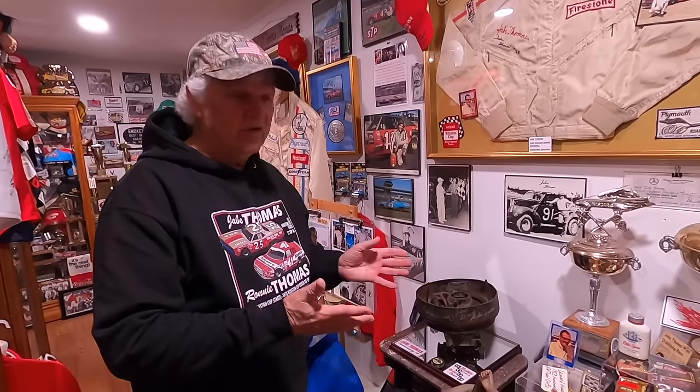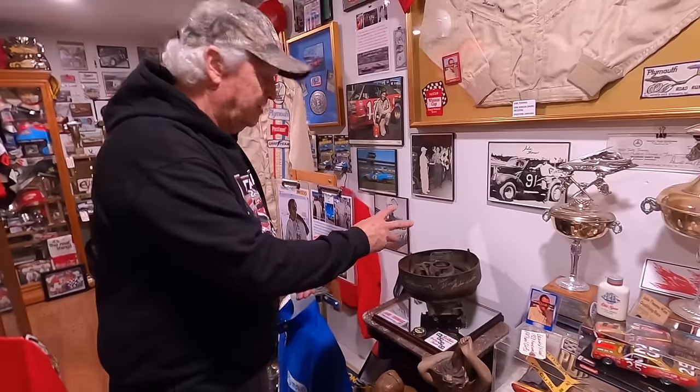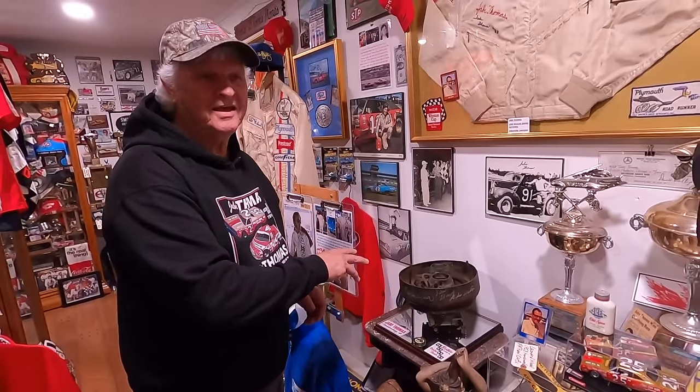My dad said — he passed away in 2015, a year or two before he left — he said, 'It's yours. If you want to sell it, sell it. If you want to trade it, trade it. It's up to you and I'm gone.' To me, this is a very unique piece of racing history.